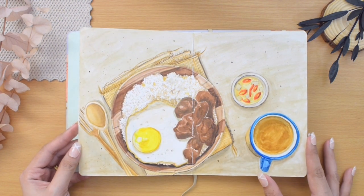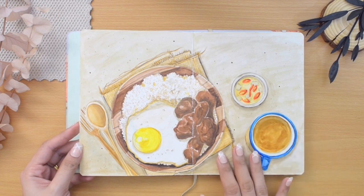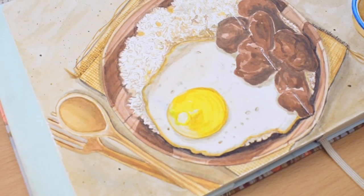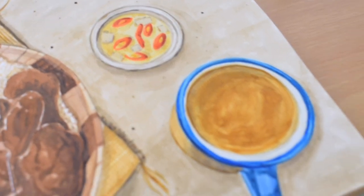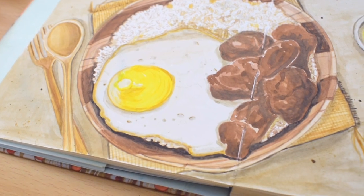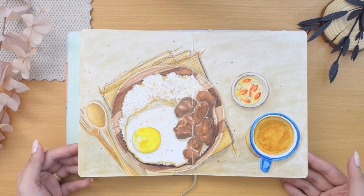Starting with the first prompt: my ideal breakfast. I painted this with watercolors. In my country, the Philippines, this is our ideal and traditional dish for breakfast — garlic fried rice with egg and any viand, whether it is fish, meat, or vegetable. We also love sauces. I painted vinegar with sliced onions and chili peppers, and a cup of hot coffee.